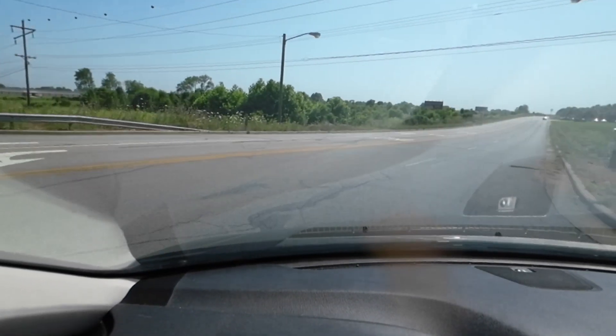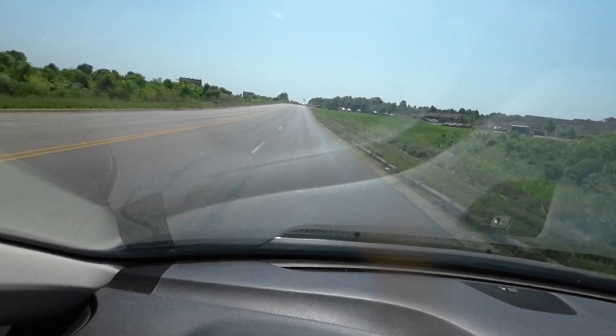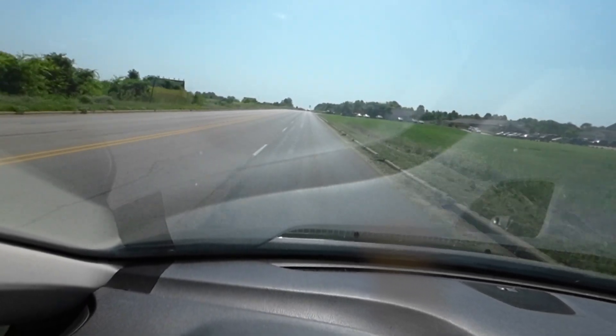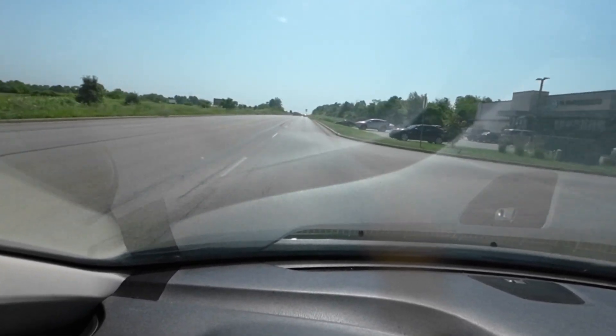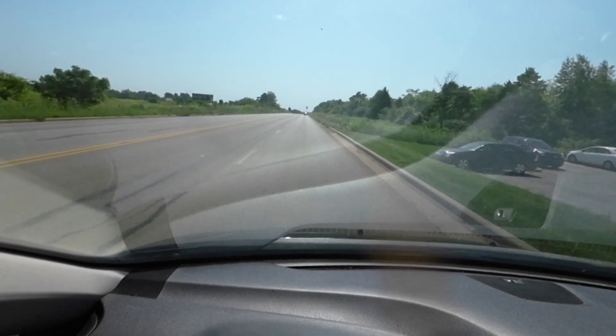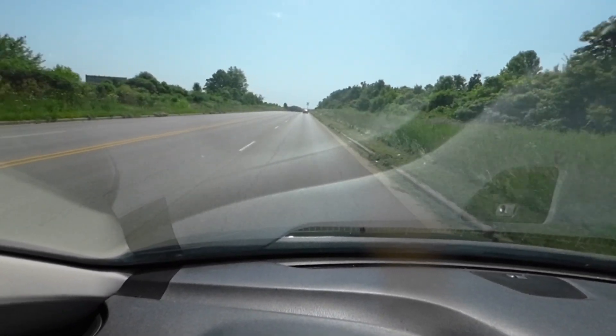Here we are on the straightaway — see what kind of power this V6 has. Great get up and go. Transmission shifts just fine. All in all a really great, smooth ride — you don't feel a whole lot of bumps.